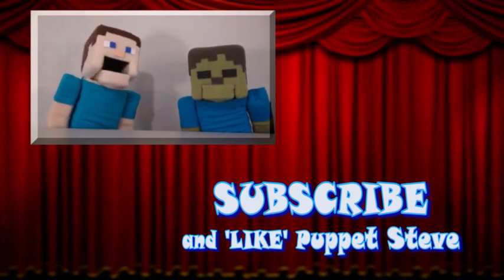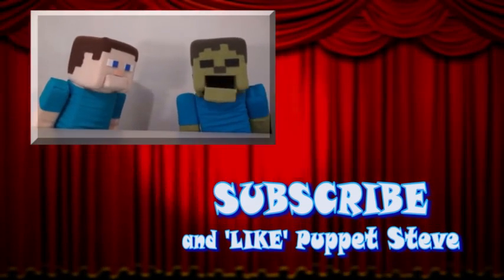Make sure you subscribe to The Puppet Steve Show for more Puppet Steve in the future! Right? Great!